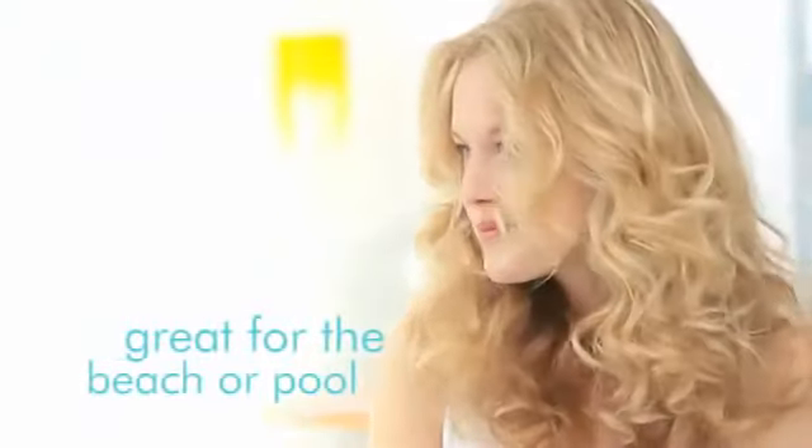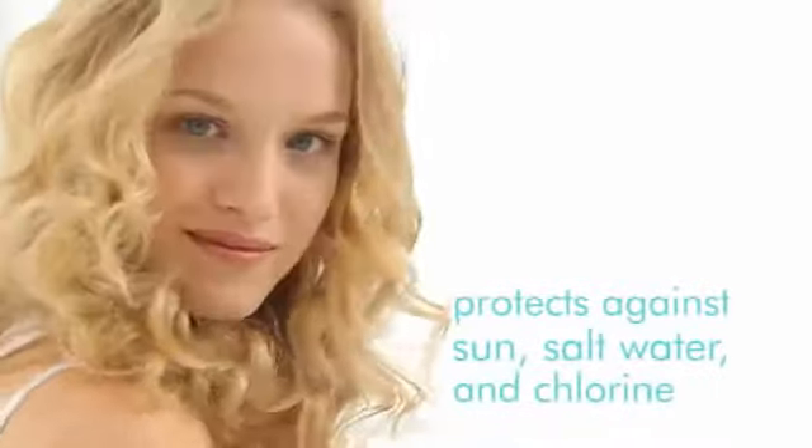Glimmer Shine is also a great product to use at the beach or at the pool, as it helps protect against the sun, saltwater, and chlorine.